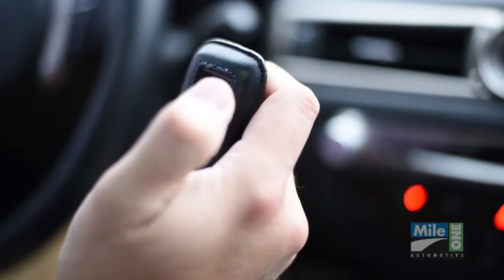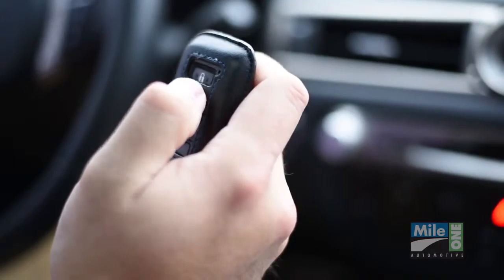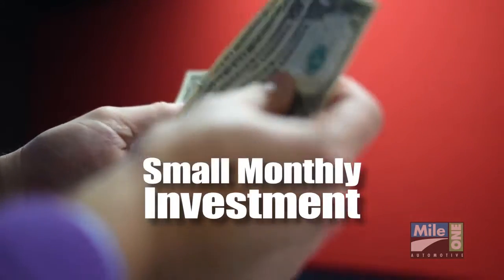All of these benefits for less than the cost of replacing just one of your key remotes, impacting most monthly payments by just a few dollars.